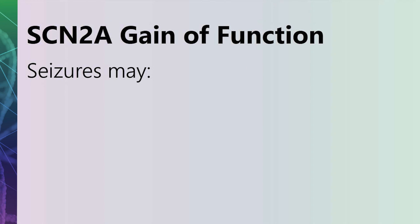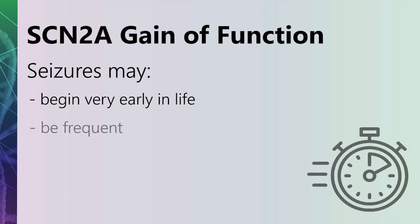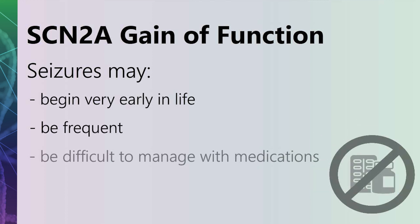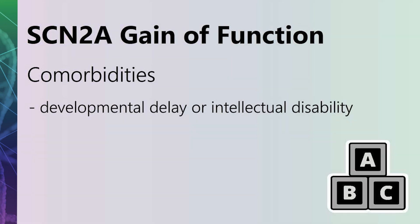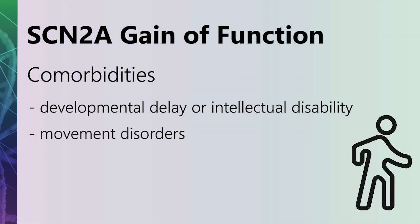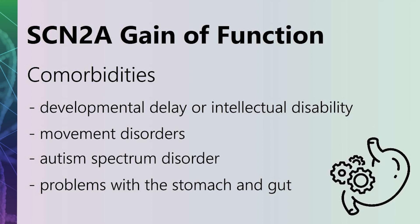For individuals with an SCN2A gain of function, we see an onset of seizures from very early on, typically in the first three months of life. Seizures may be frequent and difficult to manage with medications. These individuals may also experience comorbidities or additional symptoms such as developmental delay or intellectual disability, movement disorders, autism spectrum disorder, and problems with the stomach and gut.